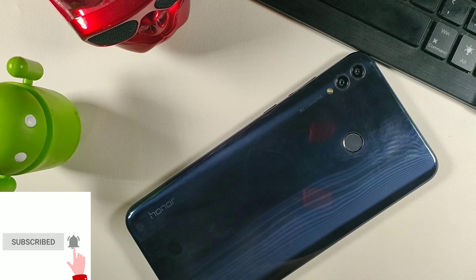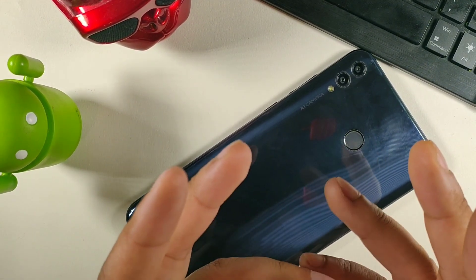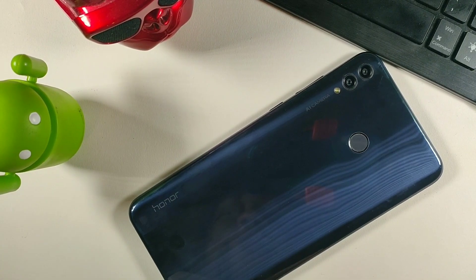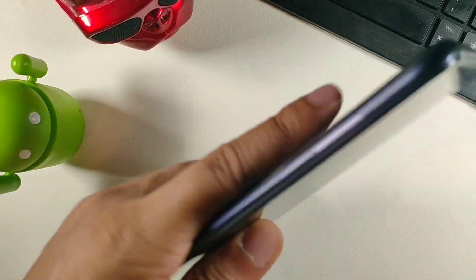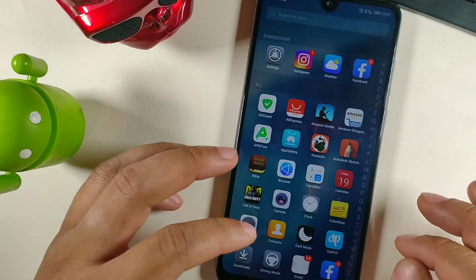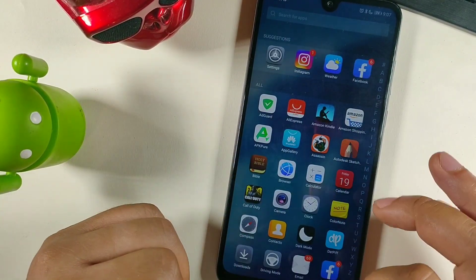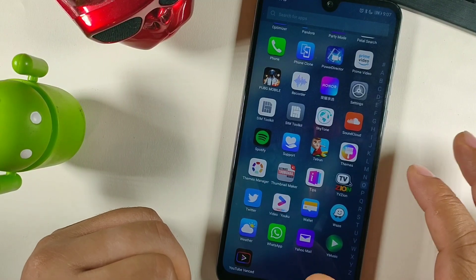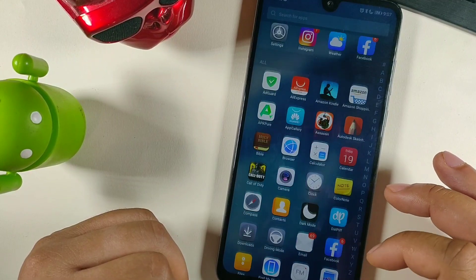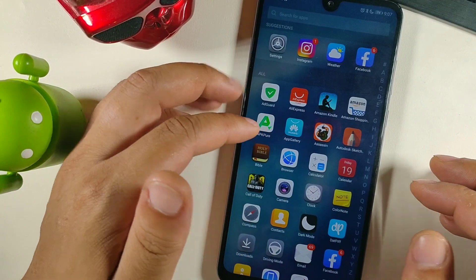Hey, what's going on guys, it's your boy Serrano. Today we're going to take a look at Huawei's Google response - how they responded to Google services being removed. You'll notice that some people have begun to stop using Huawei, but Huawei has been very quick to respond in different ways and they didn't just roll over and die.